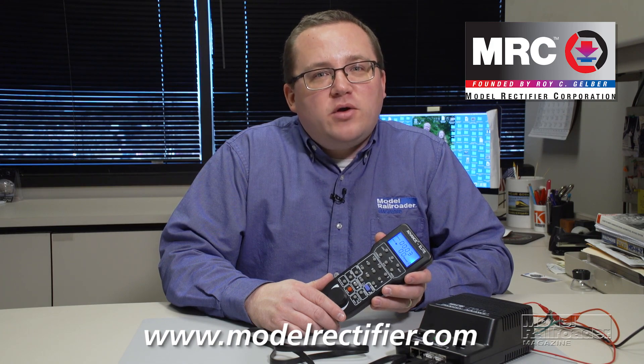The Prodigy Advanced Squared with Wi-Fi is a real easy to use system. You can order it online at modelrectifier.com or you can get it at your favorite Model Rectifier Corporation dealer.